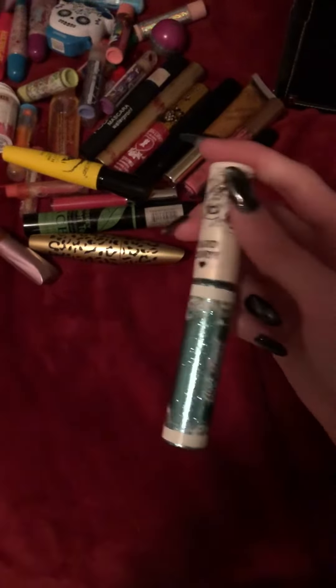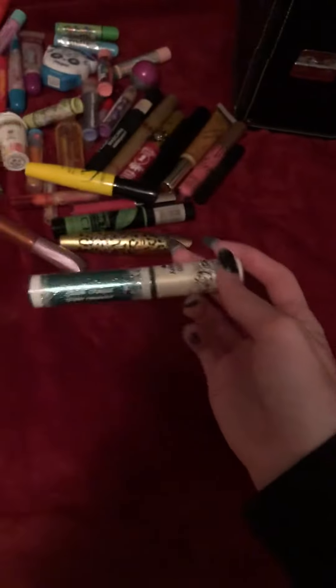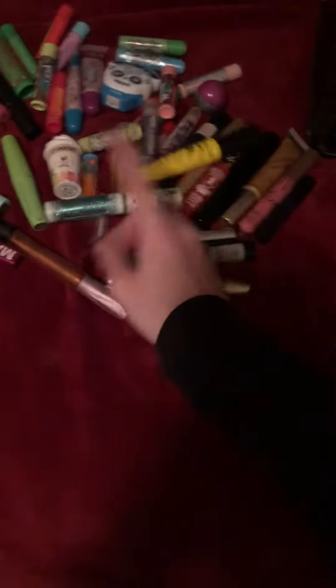I got that at the Dollar Store. I've had this for a while. Sadly, this is broken. I still can't get rid of stuff that I got — I hold on to it.